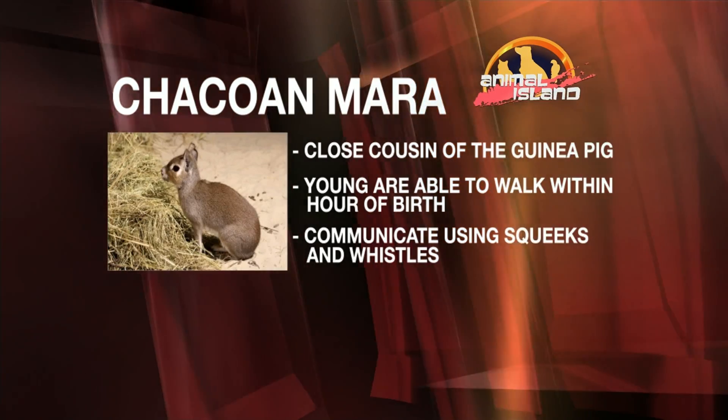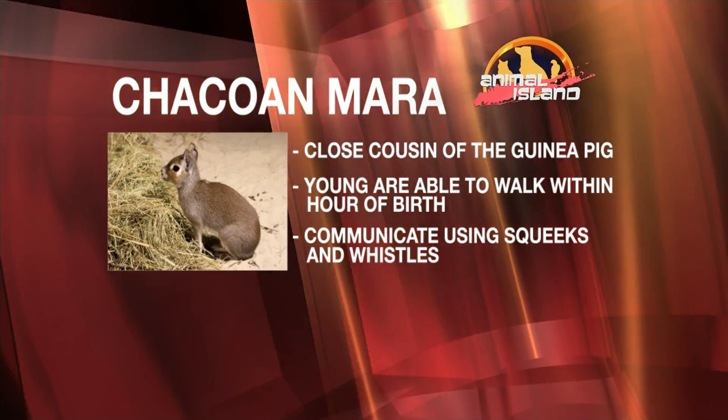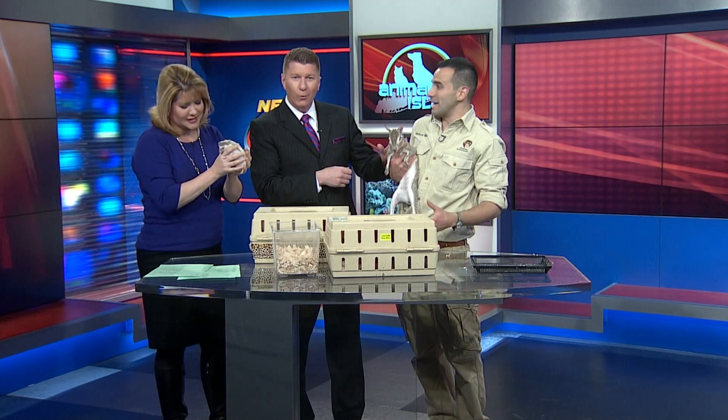Is this a nocturnal animal? She's actually diurnal, same as guinea pigs. That's one of the reasons guinea pigs are good pets for kids — because they're up and active during the day and not during the night like many animals are. These are fantastic animals — we love them. That's why I had to crash the show.